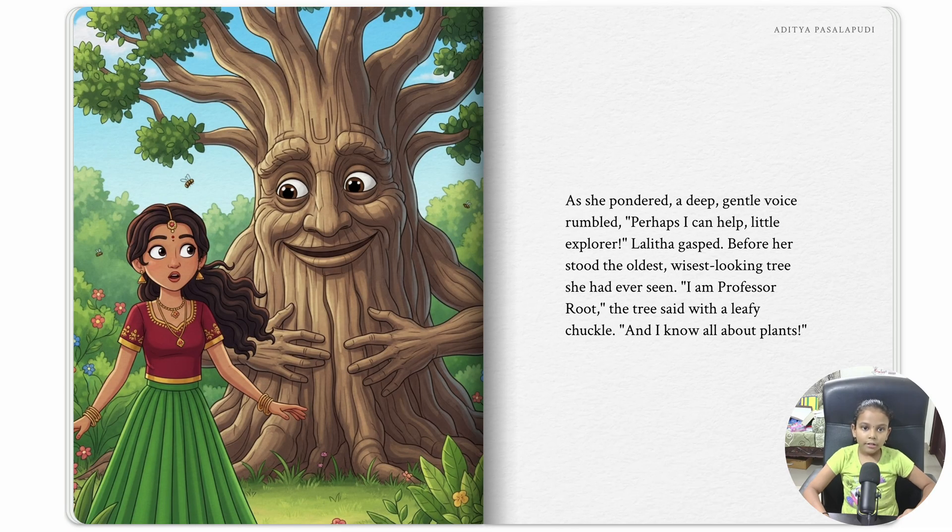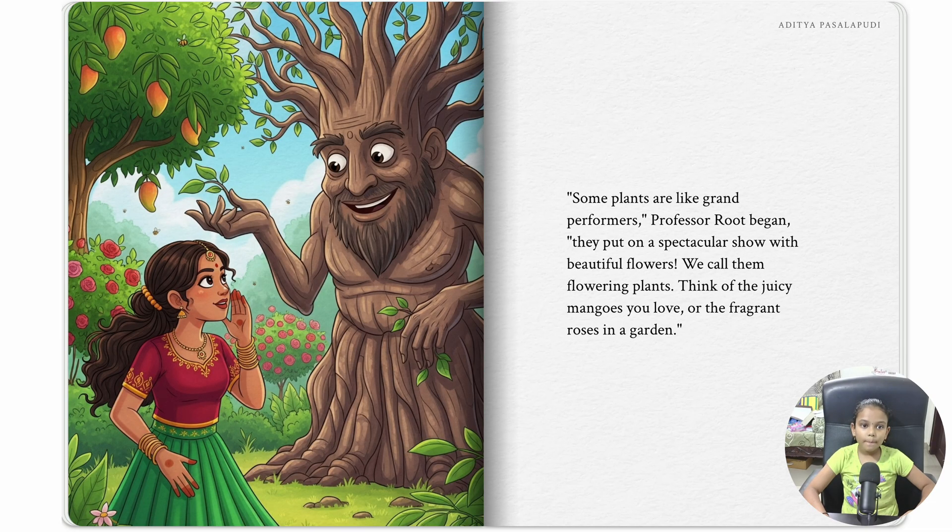As she pondered, a gentle voice spoke around her. 'Perhaps I can help you, little explorer.' Yelitha gasped. Before her stood the oldest, wisest-looking tree she had ever seen. 'I am Professor Ruth,' the tree said with a leafy, gentle voice, 'and I know all about plants. Some plants are like grand performers,' Professor Ruth began. 'They put on a spectacular show with beautiful flowers. We call them flowering plants. Think of the juicy mangoes you love, or the fragrant roses in a garden.'